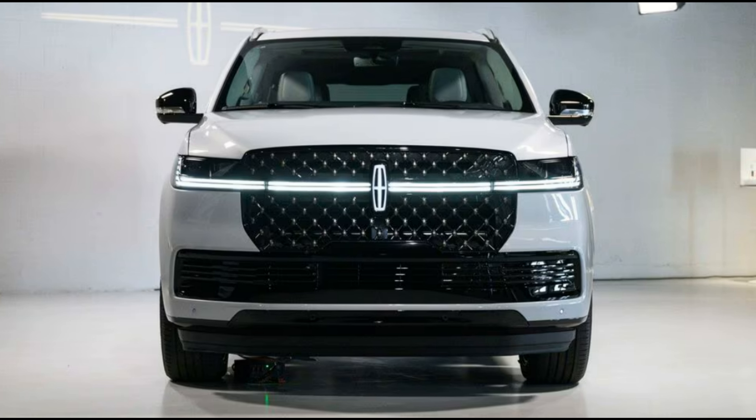The new 2025 Lincoln Navigator is here and it's spectacular. Cadillac's Escalade — the 3-row full-size luxury SUV copycat — has stolen the sales lead. Might this sanctuary on wheels, this rejuvenating third space, put Lincoln back on top?